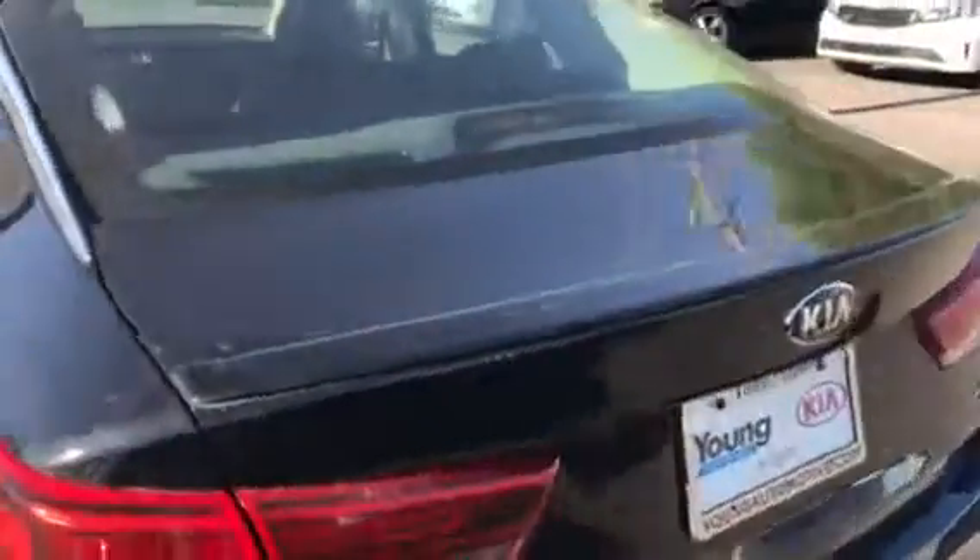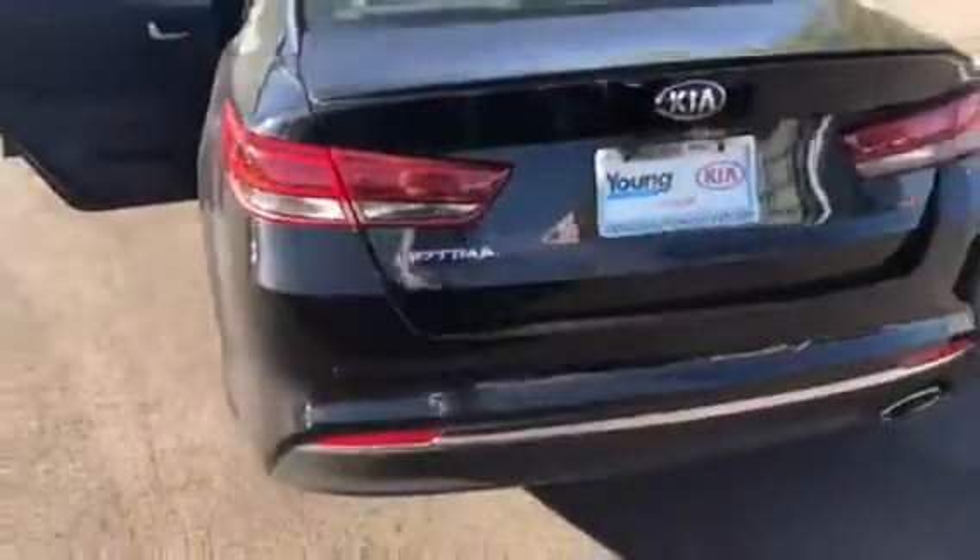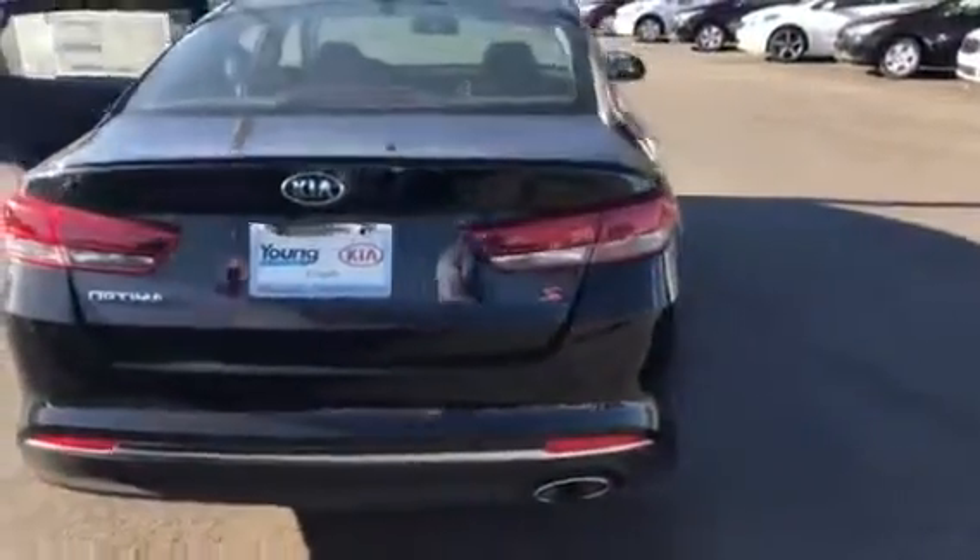It also offers a lot of conveniences — backup camera. You get a nice rear spoiler there, and some really nice chrome accents to just make this car pop.